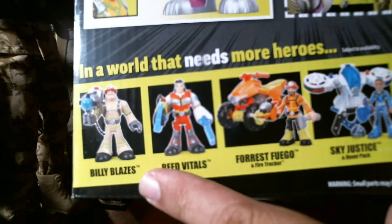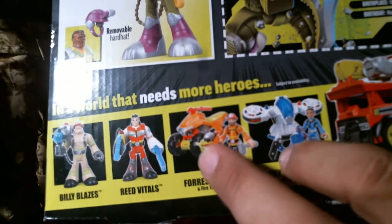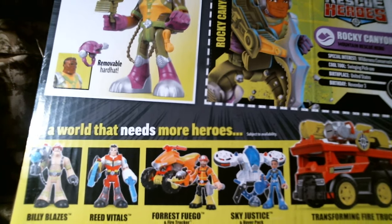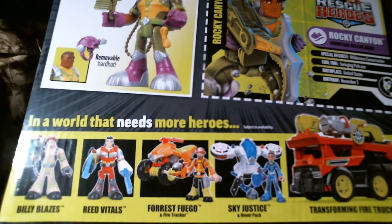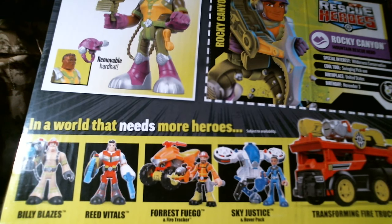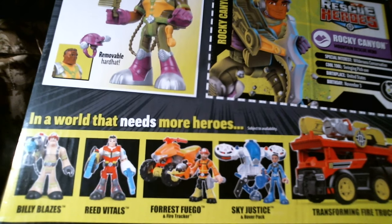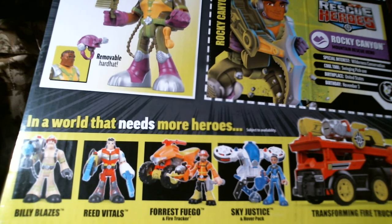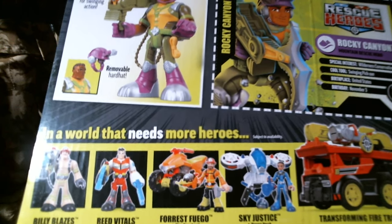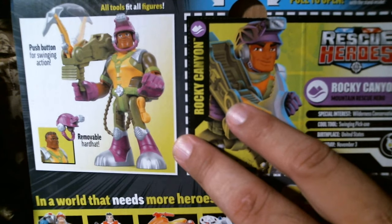Billy Blazes from the previous video, Red Vitals, Forest Fuego, Sky Justice — I couldn't find these, they were not on the pallet. I'm thinking when Walmart sets a new modular, after they probably fire half the company — because the new CEO wants to restructure all the stores, make them leaner, get profits up, get payroll way down — fire all the good people who've been there for years and put in a bunch of teenagers who don't know what's going on. That's what happened to me today.